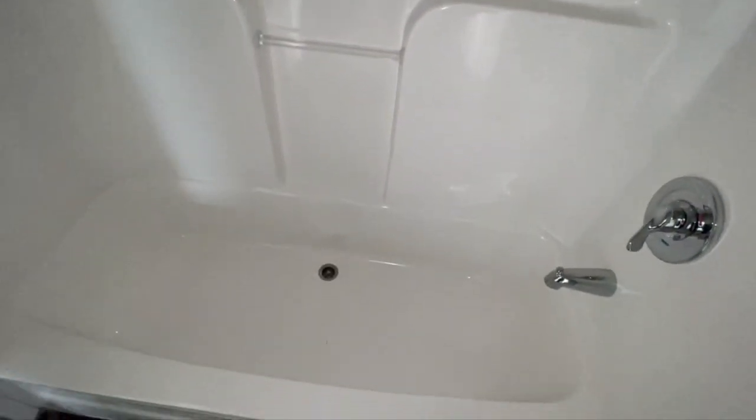Regular bathroom, nothing major, nothing to write home to mom about. This tub-shower combo is not one of my favorites — it's really small. I think they had a lot more room to work with, but I'm not the builder.